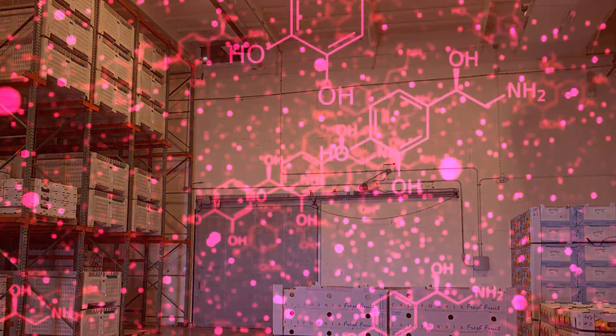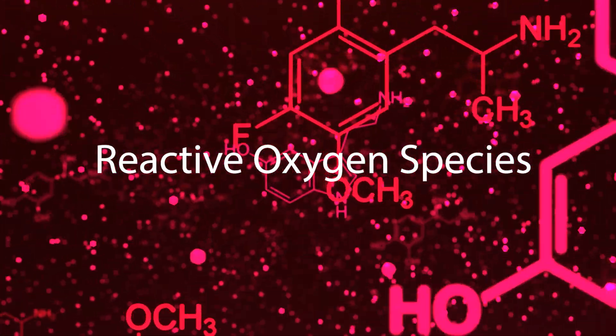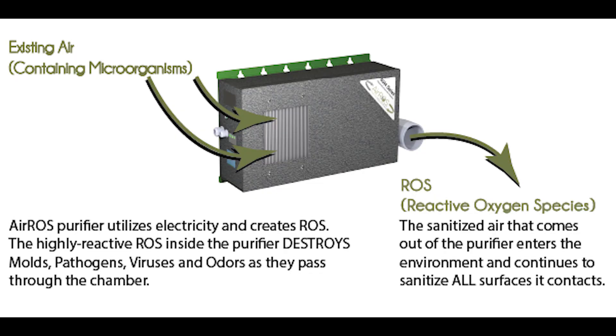Air Rose purifiers utilize and create reactive oxygen species. First, it kills pathogens as it passes through the air purifier. In addition, it sanitizes the air that comes out of the purifier, enters the environment, and continues to sanitize all surfaces it contacts.